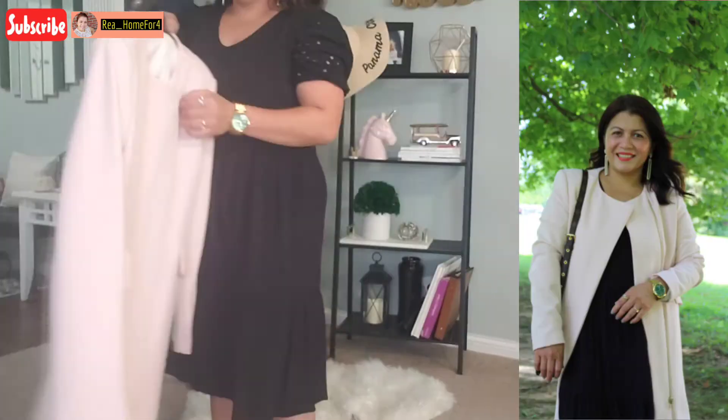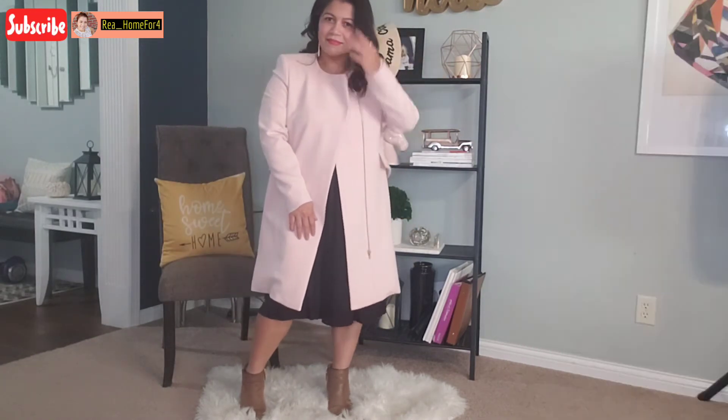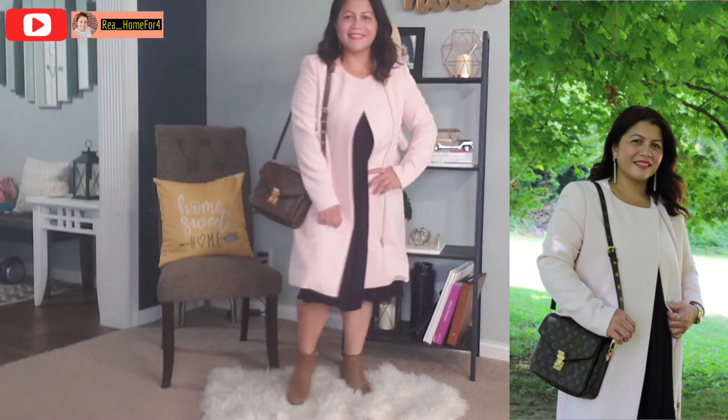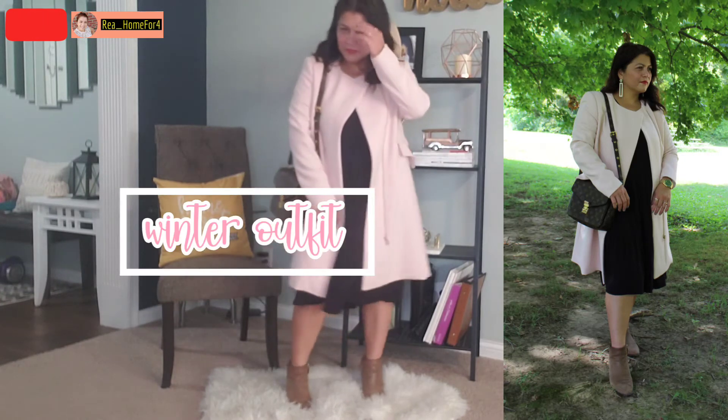We are slowly transitioning to winter outfits here. I'm layering this black dress with my blush trench coat and just letting it hang like that. I'm still using my Louis Vuitton Pochette Metis here, but you can definitely wear any kind of purse you'd like with this outfit.